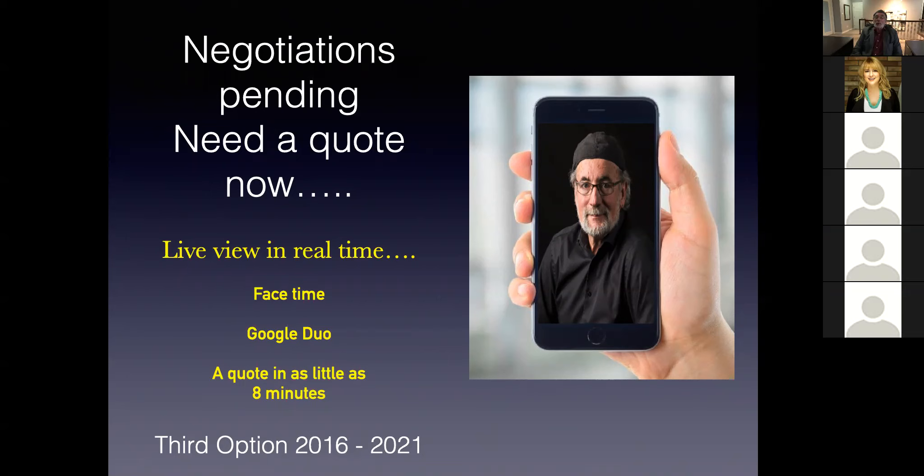So that's a fixed number — we've generated quotations in as quick as eight minutes. That is super impressive. Let's use Google Duo and FaceTime for me to give you a quote for your negotiations, sent out as quickly as we can.